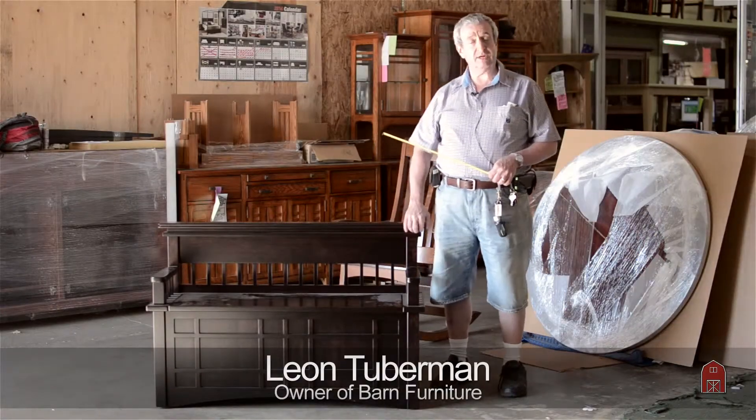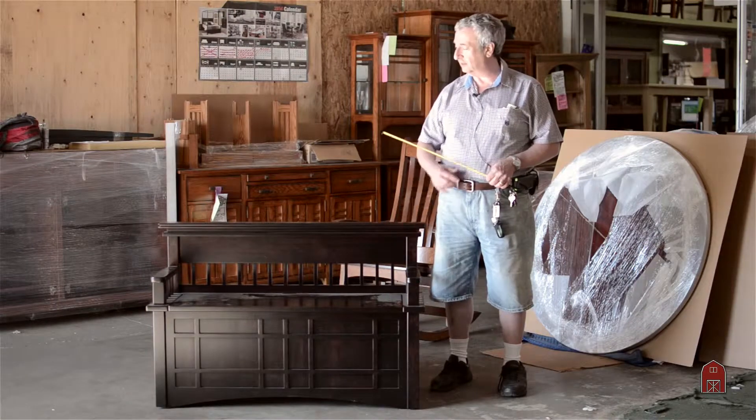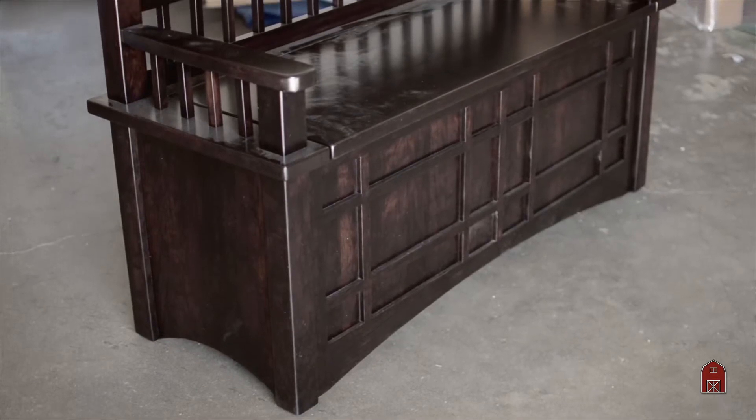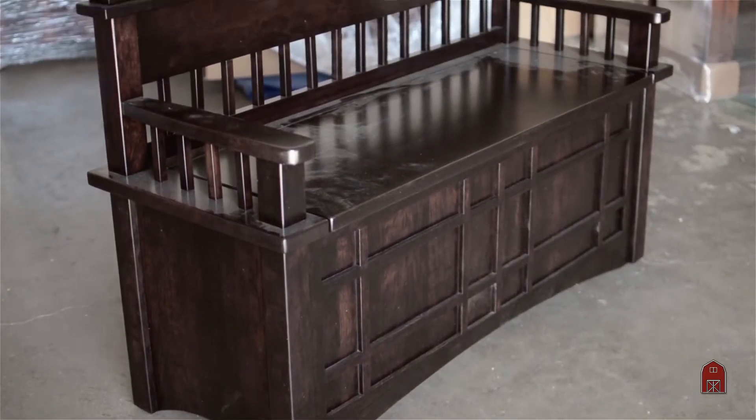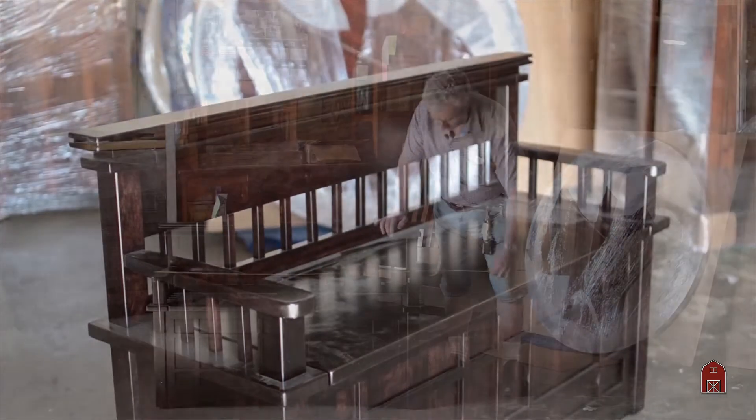Part of this shipment coming in from Ohio — it's a jam-packed load, a lot of product. This is made out of solid maple in an onyx finish and it's part of our spruce series. It's a custom built hope chest.